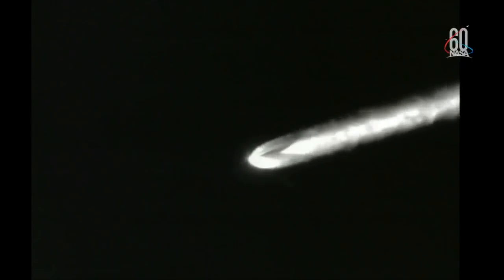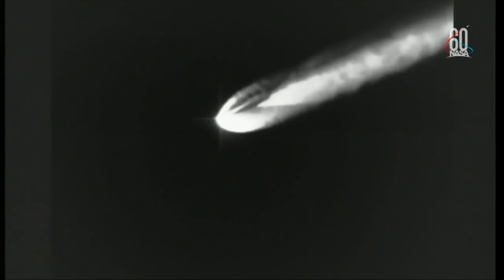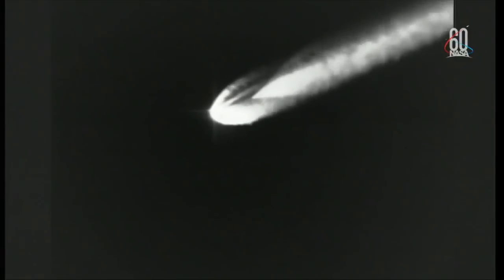Two minutes 25 seconds in. The booster is now beginning powered flight guidance. Body rate response looks good. And just under two minutes now remaining until MECO. At two minutes 45 seconds into flight, continuing to see good performance on the RS-27 main engine and good chamber pressures on both vernier engines as well. Vehicle body rates remain very stable.